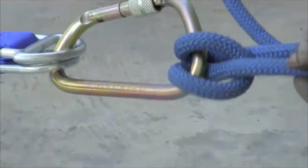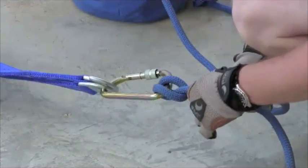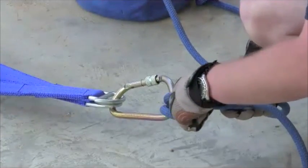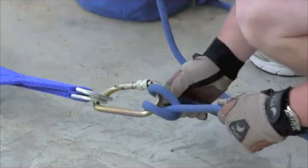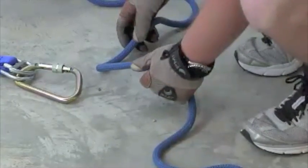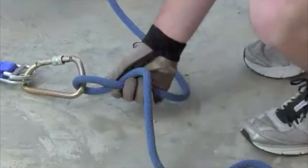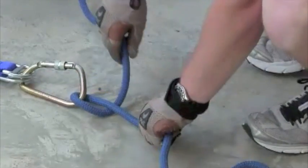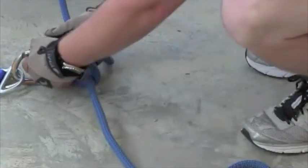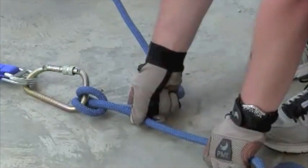When you tie a Munter hitch, the load line going to the patient — the one that's going to catch the load — needs to be on the spine of the carabiner. So in this case, this is the load line that comes into the Munter hitch and is loaded onto the spine. The other method is to tie it straight to the carabiner: start by twisting the rope doing a half hitch, clip that into the carabiner, then bring the rope over the top of the carabiner and lock it. You end up with the exact same result — that's just the second method.